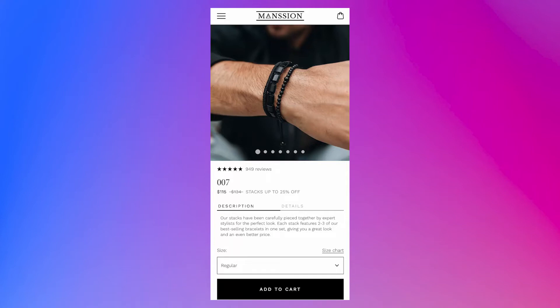Rebuy's pop-up solutions offer a high converting way to cross-sell or upsell products on any page. With a pop-up you can either offer your customers an opportunity to add another product to their cart, or to upgrade the product that they've just added to cart.